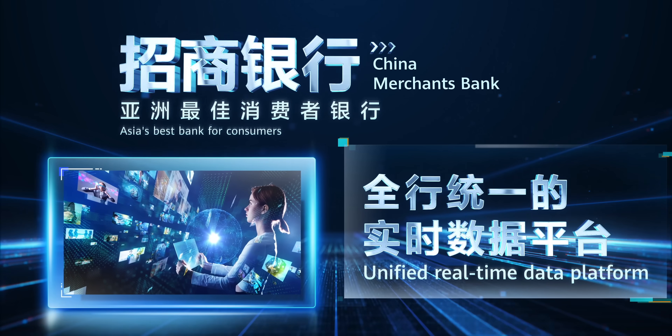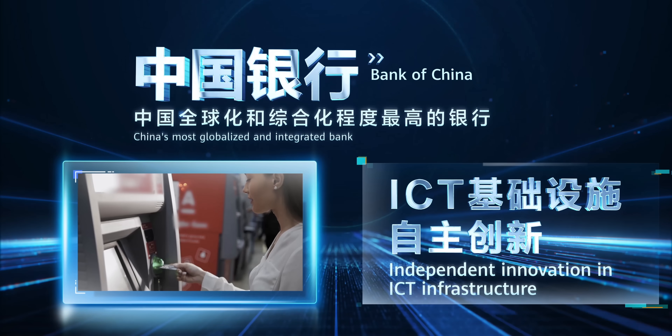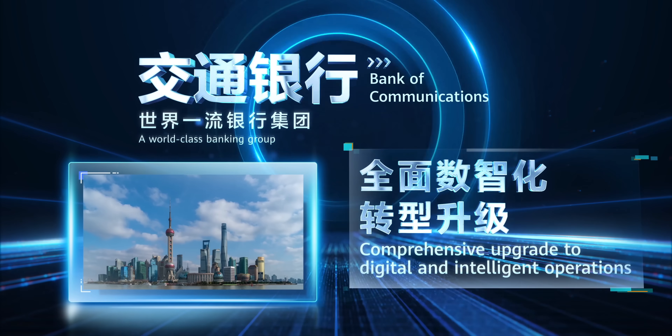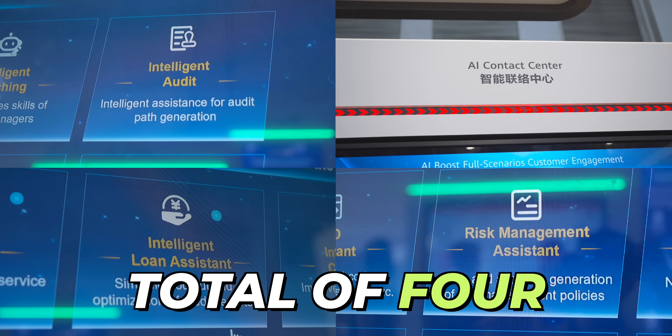One of the coolest things are the case studies, which clearly show that Huawei and its partners have already transformed financial clients worldwide, including banks globally. It's not just theory — these are global proof points that Huawei's financial solutions are delivering results. With that, let's get into the scenario-based solutions, and there are a total of four — like a buffet of AI solutions for finance, showing that Huawei is going all in.